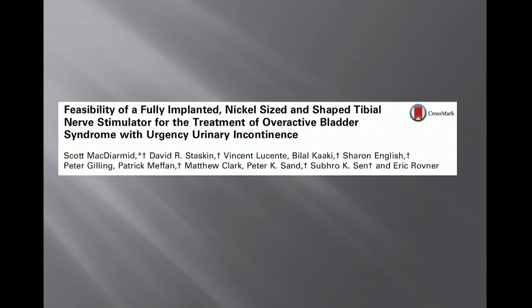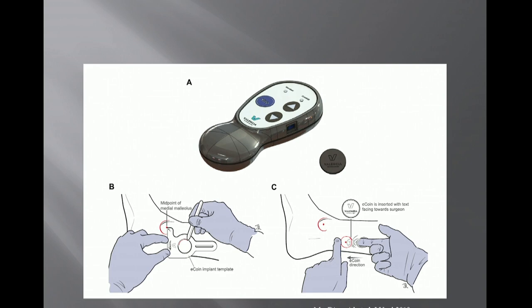Companies have started designing implantable PTNS therapies. One that has been published was studied in 46 patients with refractory urge incontinence. It's a primary battery that also functions as the neuromodulation device — called the E-Coin — about the shape and size of a nickel, implantable in the office under local anesthesia.